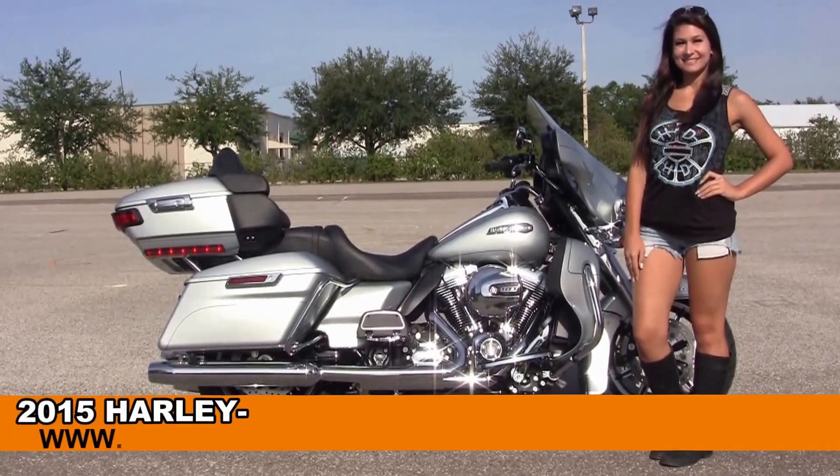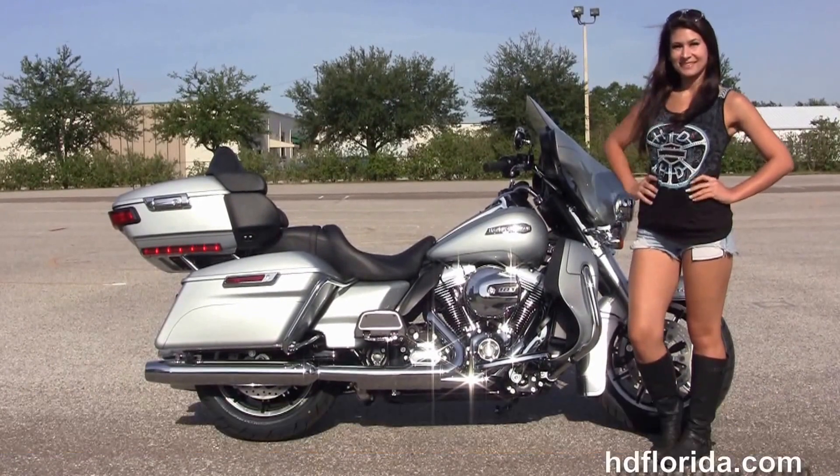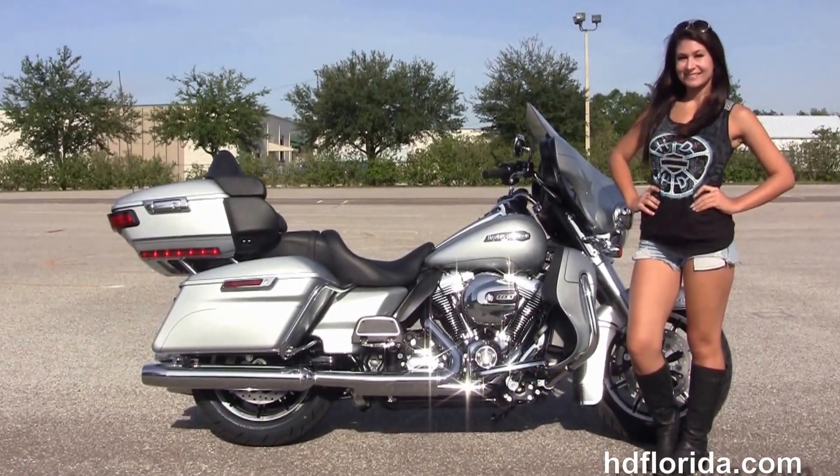Welcome everyone to the world famous Harley-Davidson of Florida. I want to show you this out of sight, brand new 2015 Ultra Classic.